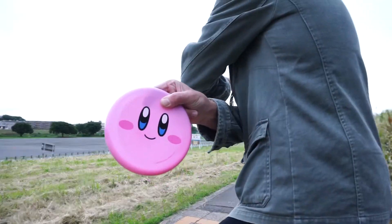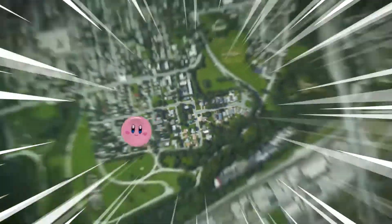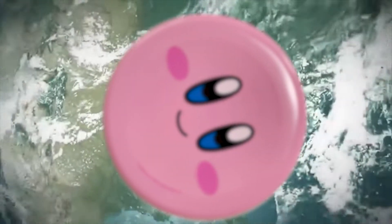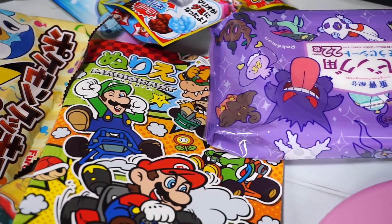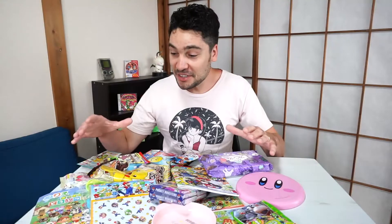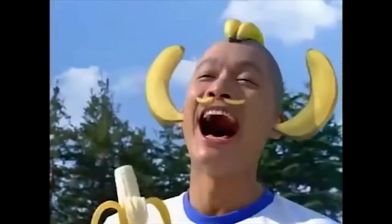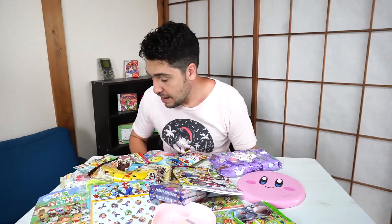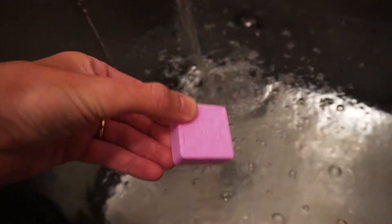Let's take this outside! Today I wanted to share a bunch of cool Nintendo goods that can only be found in Japan. I've actually got a bunch of really cool stuff spanning from food to toys to whatever the heck this is.